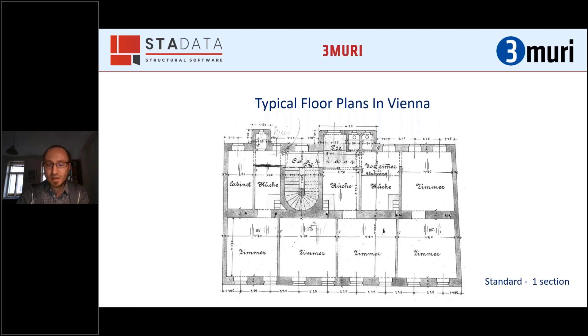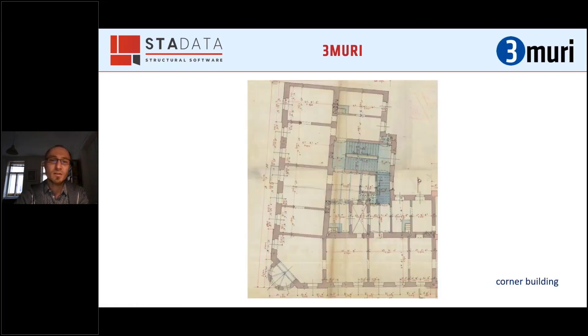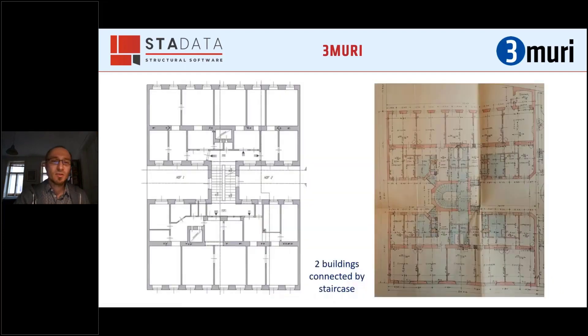There are some other typical configurations. One is a corner building type, which very often causes problems at that corner in my experience. Another very common type is two houses with a shared staircase in between. On the left-side variant, the staircase is direct but you have a split level between the two houses. On the right-side variant, the staircase is rounded and there is no split level.